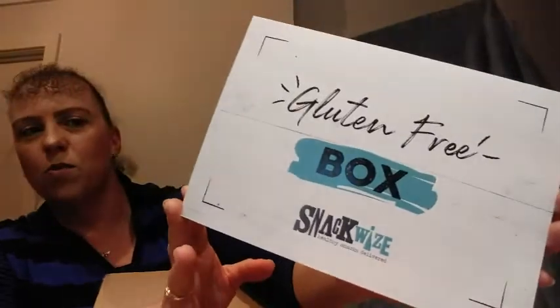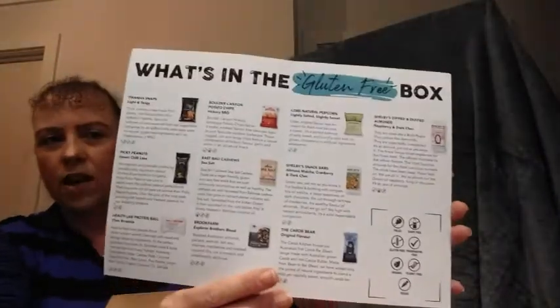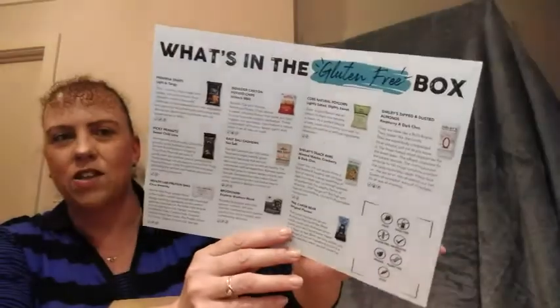We'll dig in and I'll show you what's here. Sitting on top is a little note that comes with it to tell us this is a gluten free box, and on the back it says happy snacking. Inside it tells you everything about the 10 snacks that I have here. I haven't seen this one before so it's all quite new.